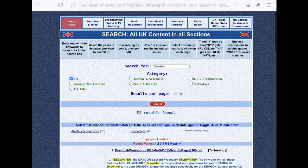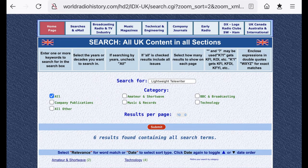Luckily, I knew an American website, worldradiohistory.com, where you can do a word search of virtually every electronics magazine worldwide in articles or adverts. It's faster if you limit it to a particular country. Doing a UK search for 'telewriter' yielded 51 hits, virtually all of them irrelevant — for example, the Dragon software. Limiting it to 'lightweight telewriter' yielded 6 hits, one of them directly relevant and extremely useful.